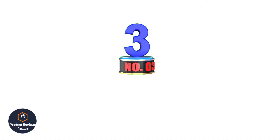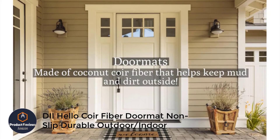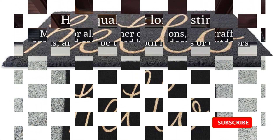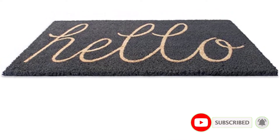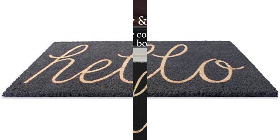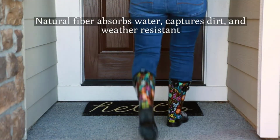Number 3: Dye Hello Core Fiber Doormat Non-Slip Durable Outdoor Indoor. If you want something that is well-made and you are on the lookout for colorful and different designs, this doormat is for you. It is available in 7 different colors, and they have the word Hello written on top — so simple and casual. They are made with 100% coconut core fiber. The non-slip PVC backing will prevent the rug from slipping and will keep the mat in place. Its natural fiber cells will absorb water and capture dirt as well as debris.